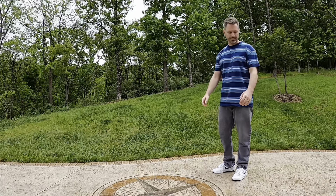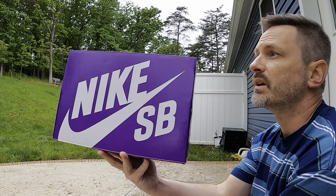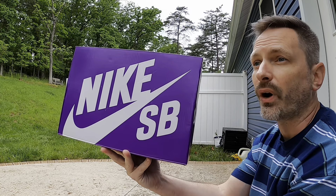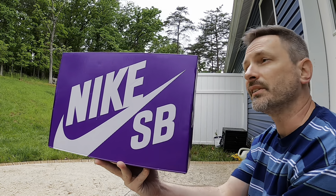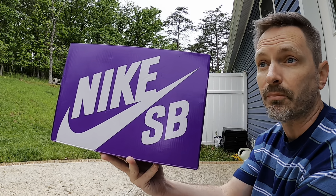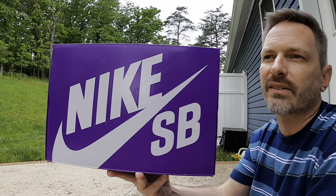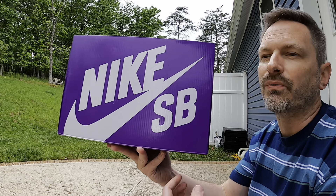Let's take a look at these SB Dunk Lows in the Phantom Hyper Royal colorway. I grabbed these from the Sneakers app — it's crazy because I think I've picked up four or five SB Dunk Lows off Sneakers all for retail this year. Prior to last year I think I only had one pair in the collection, last year I picked up four or five pairs, and now this year I've already picked up four or five more. I don't think this is quite the same as how the hype died off for Jordan Ones.